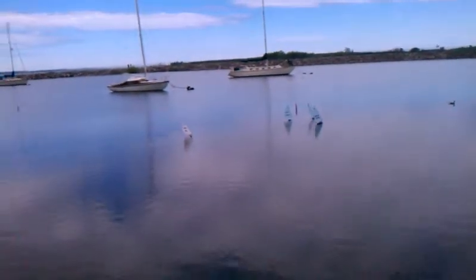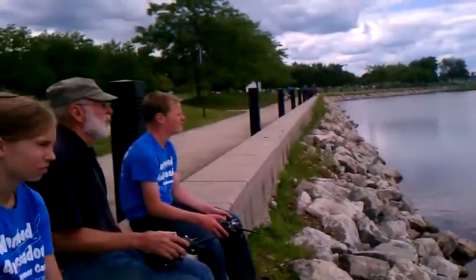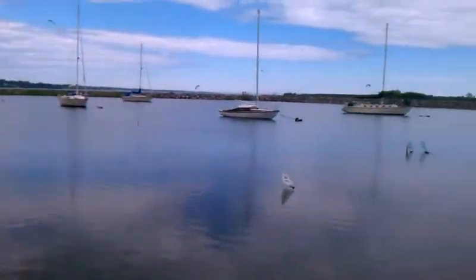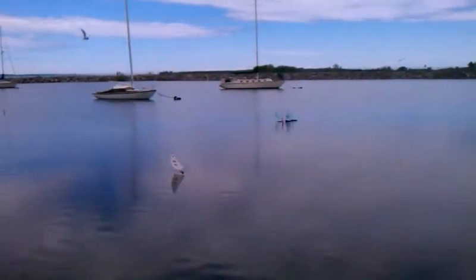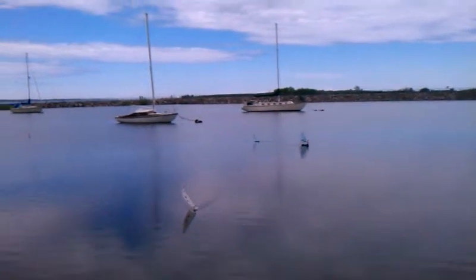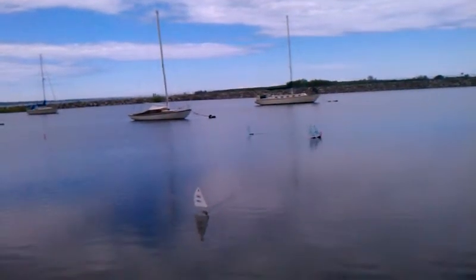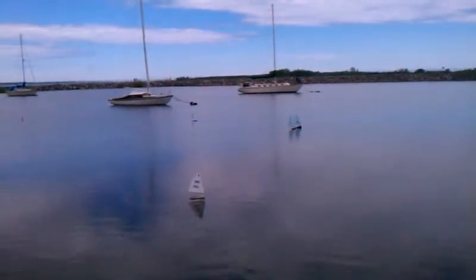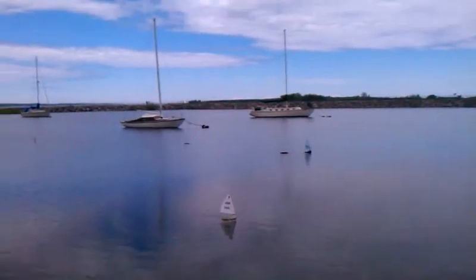We are here at the basin by the marina, and we have our last group of friends with Jim Knorr doing the footy RC sailboats. Jim is teaching them how to manipulate their joysticks so that they can get their boats around the buoy and back, but they're kind of going astray.